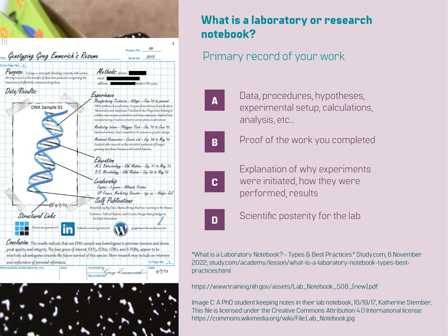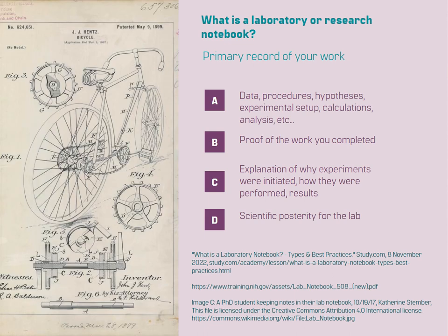A laboratory notebook serves as tangible proof of the work you have completed. It establishes your ownership of the research and provides evidence of your efforts and contributions. In cases of patent disputes or intellectual property claims, a well-maintained laboratory notebook can be crucial.